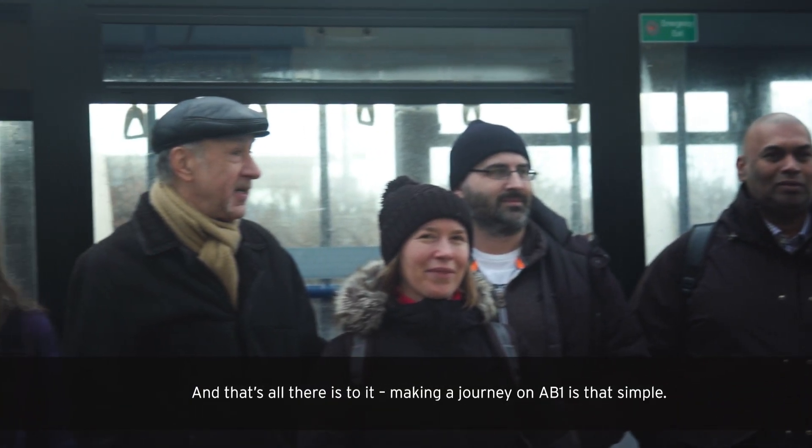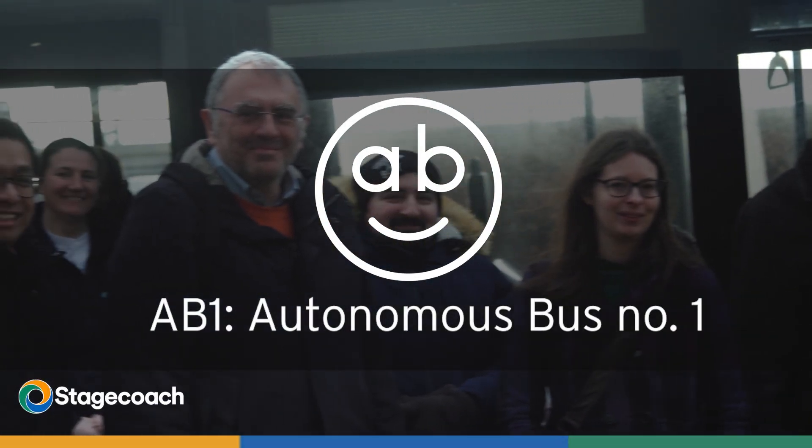And that's all there is to it. Making a journey on Abbey is that simple. Abbey — the UK's first autonomous bus service.